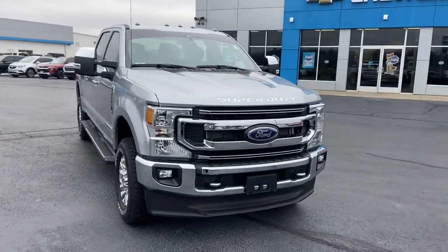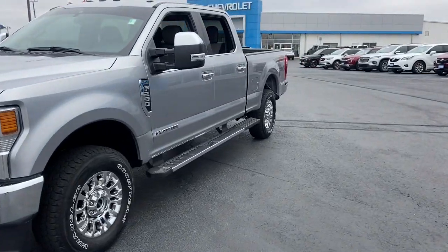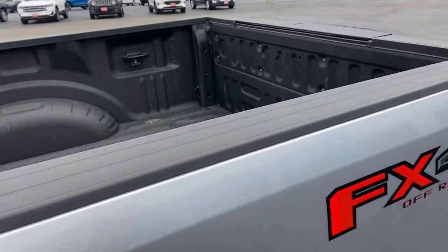Take a moment to check out the 2021 Ford F-250. With less than 15,000 miles on the odometer, this vehicle provides excellent value. If you're going to do it, do it right.